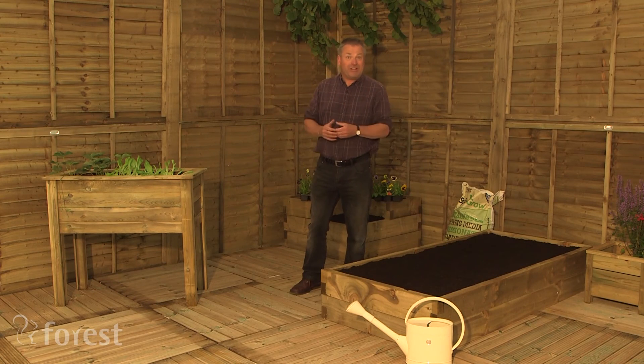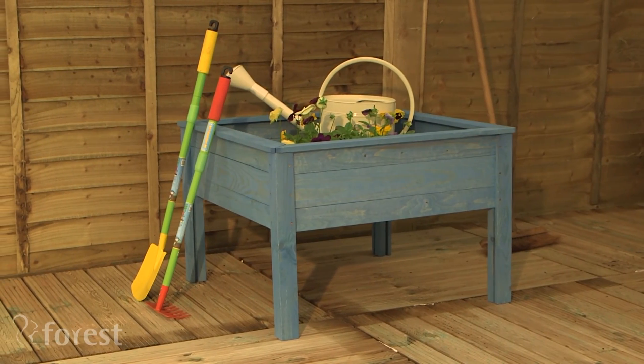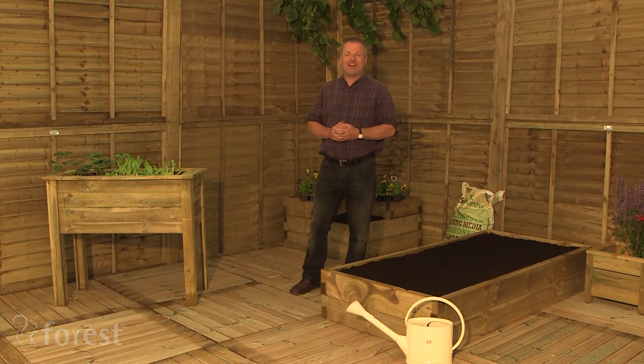These are just some of a whole range of products for those who like to grow their own, including some special products for children. You're never too young to start gardening.